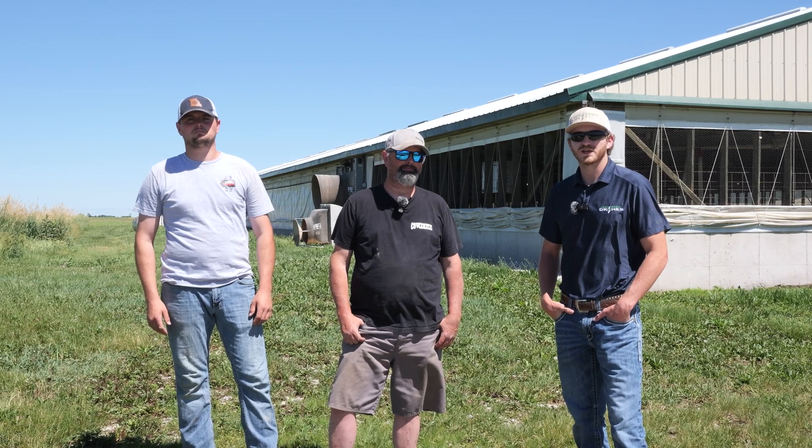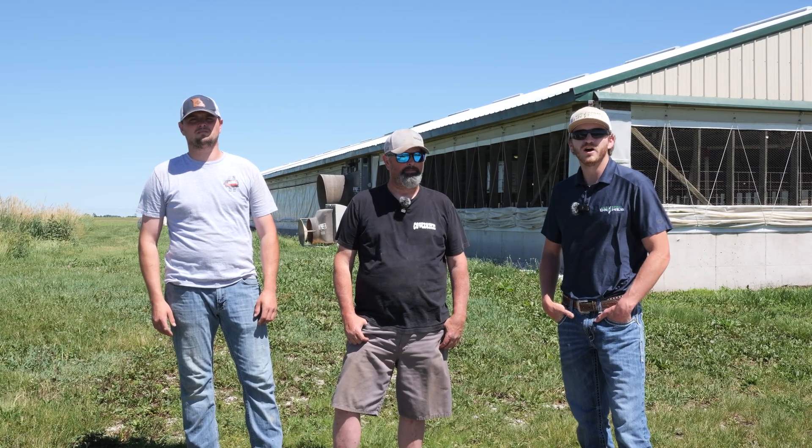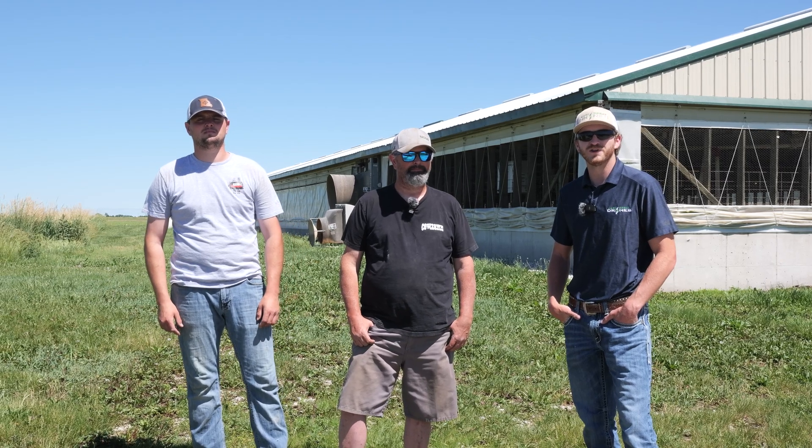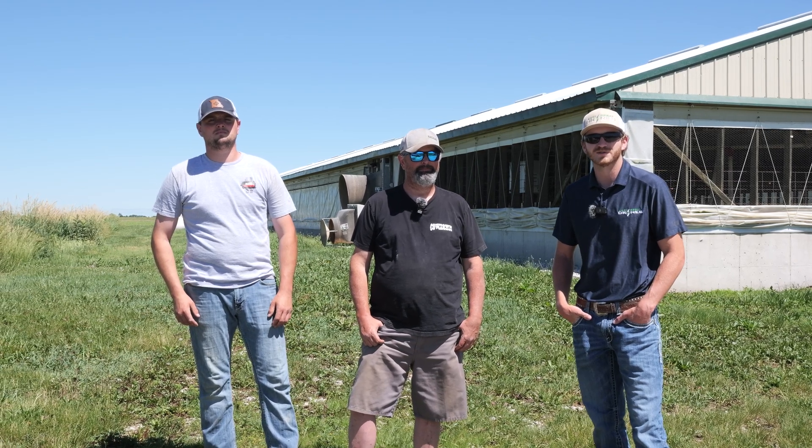Hey guys, this is Troy Stephens with Agra Spray Drones. I'm here with Brent and Trenton Morgan of Morgan Farms out of Madison, Missouri, and we're here to do a quick update and review of the CoolFX application we did last month on the hog barn.